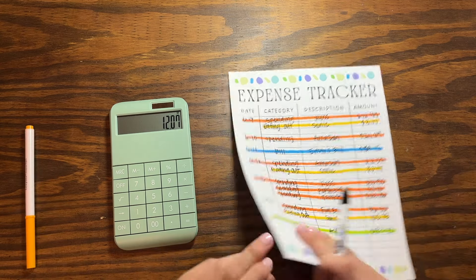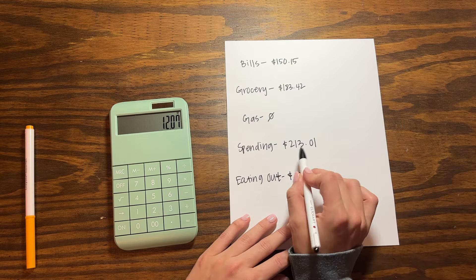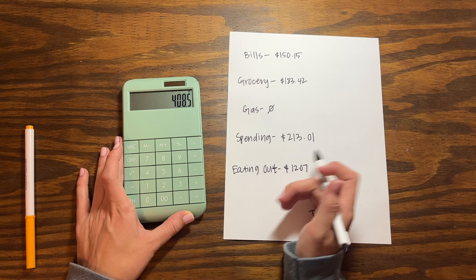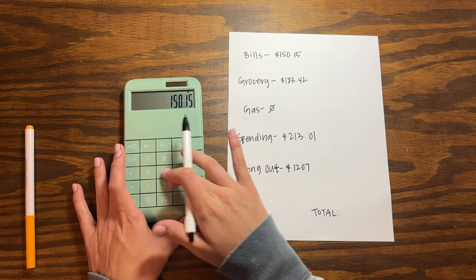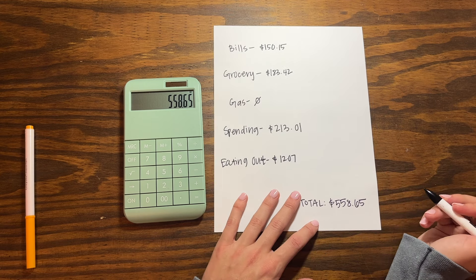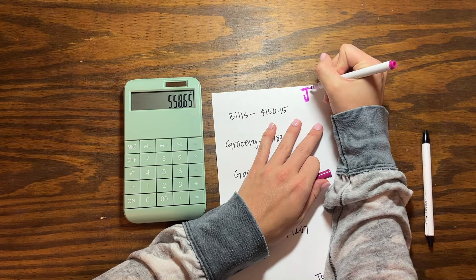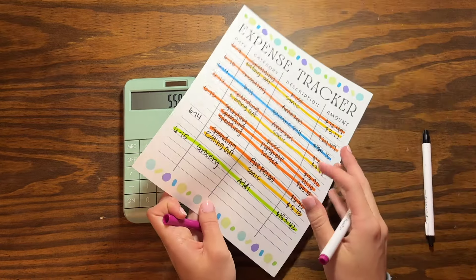So in total our variable spending was $183.42 grocery plus $213.01 spending plus $12.07 eating out, which equals $408 variable. Add the $150.15 electric bill and we spent $558.65 total for the week. A lot of people said not to include bills since that's not variable spending, and I probably won't track bills next month. Still, that total is really bad.